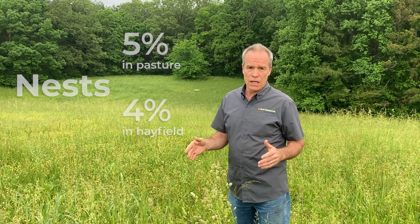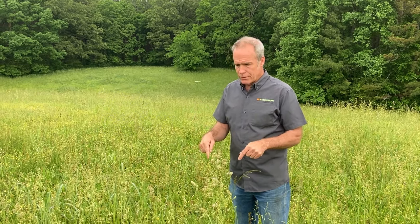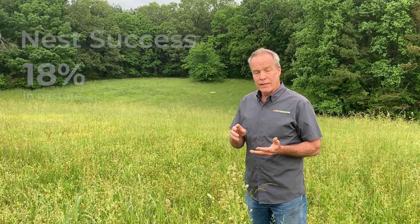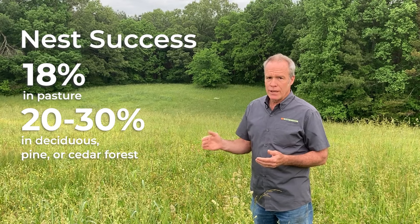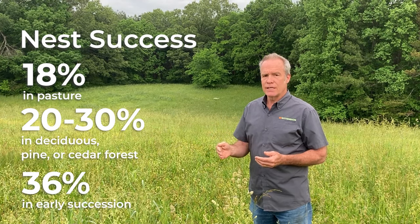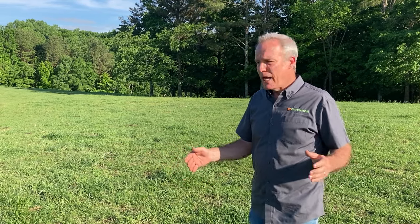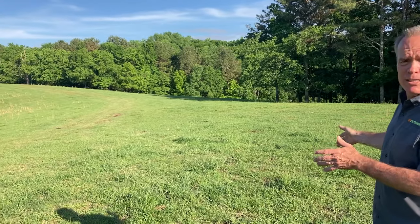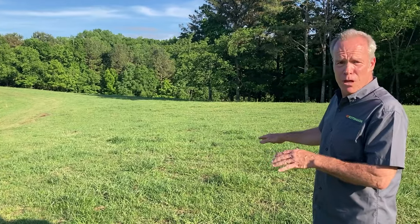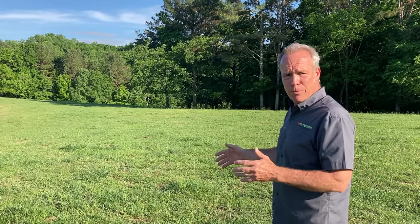Unfortunately, the success of those nests is low — only 7% nest success in hay fields. There was a nest right here last year that was not successful because the landowner destroyed it by haying the field. In pastures, we've calculated 18% nest success. Compared to deciduous and pine or cedar forest at 20-30%, early succession nest success has averaged 36%. However, there are limits — here in a closely grazed cattle pasture there is no structure for nesting. Don't expect turkeys to nest just anywhere; there has to be some type of vegetation to provide concealment for the nest.